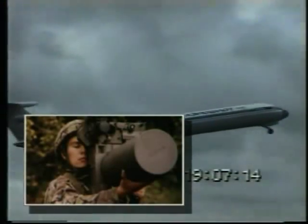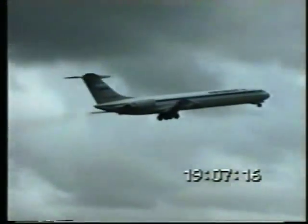Man-portable IR-guided missiles such as the SA-7, SA-14, SA-16, SA-18, Stinger and Mistral are the main threat to aircraft today. Both aircraft downings in the last decades were by IR-guided missiles.